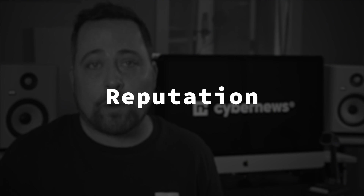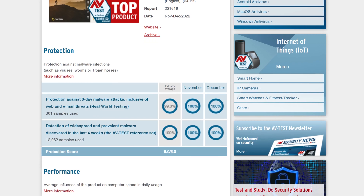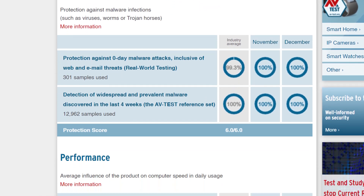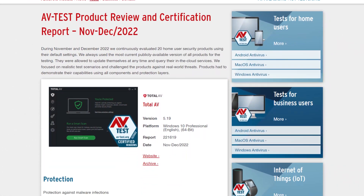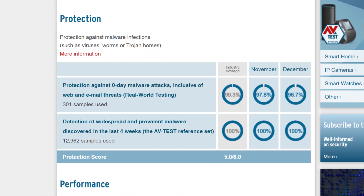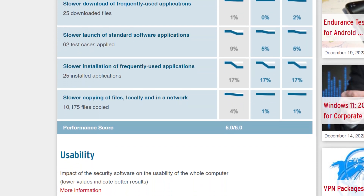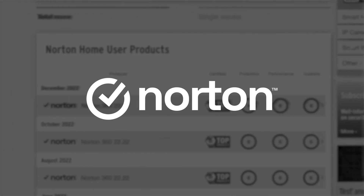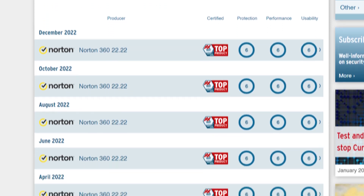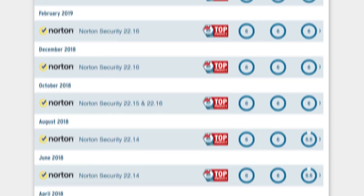We also can't leave out those independent testing scores, which give us an idea about a company's reputation earned over the years. Their ratings basically tie, but Norton was rated just a smidge better by independent testing institutes. Norton was given 6 out of 6 points in protection, performance, and usability. TotalAV scored slightly less with 5 out of 6 in protection, but 6 out of 6 in performance and usability. This earned Norton the top product badge, while TotalAV earned a certified badge. Looking back over the history of these results, Norton is really consistent — the last time they got just about all top marks was around April 2020, proving they've always been a pretty reliable option.